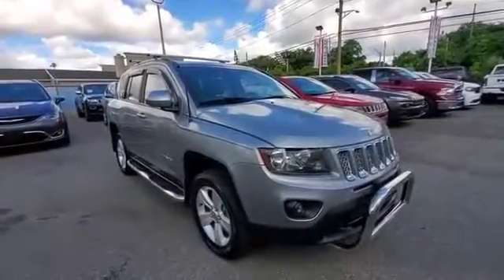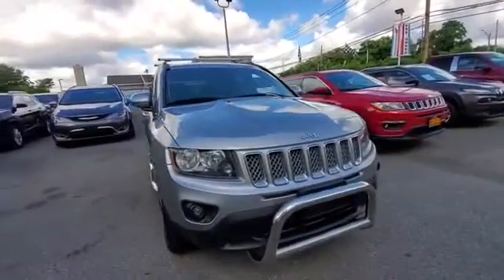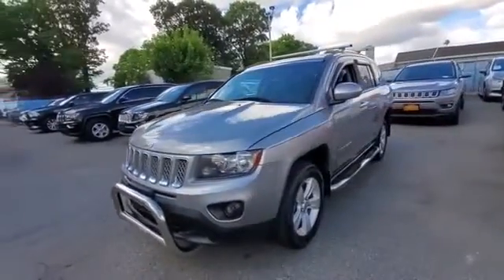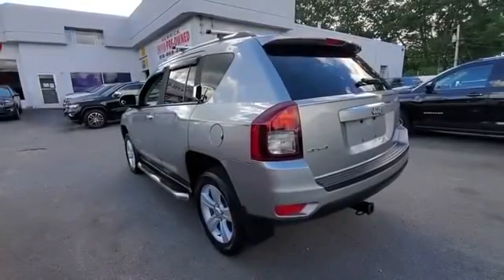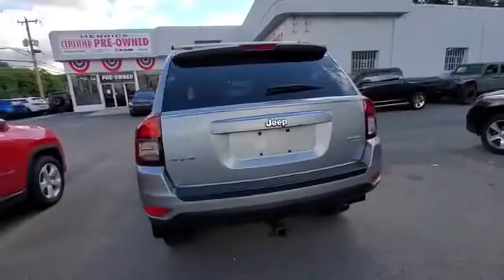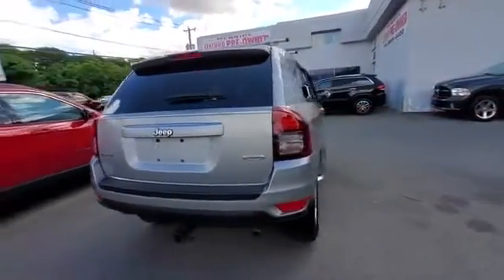2014 Jeep Compass with less than 77,000 miles on the odometer. This SUV offers space as well as power and performance. You'll also love how it combines comfort and convenience with its leather seats, four-wheel drive, and heated side view mirrors.